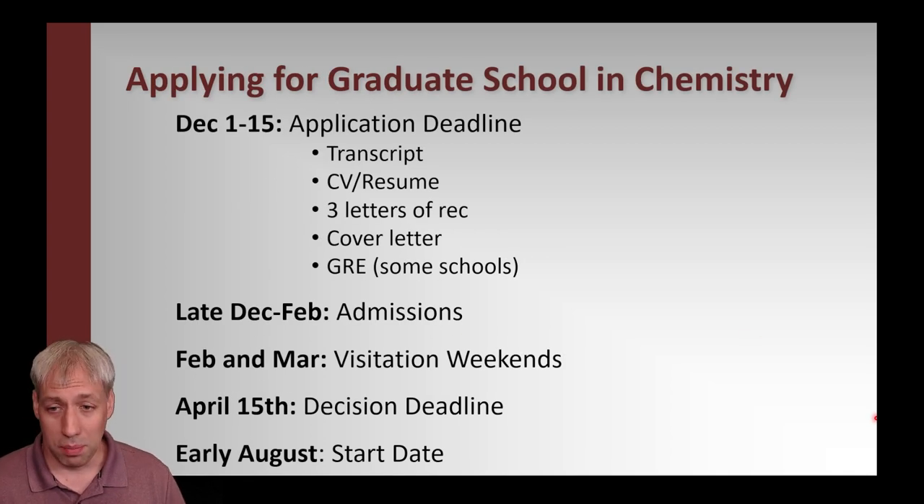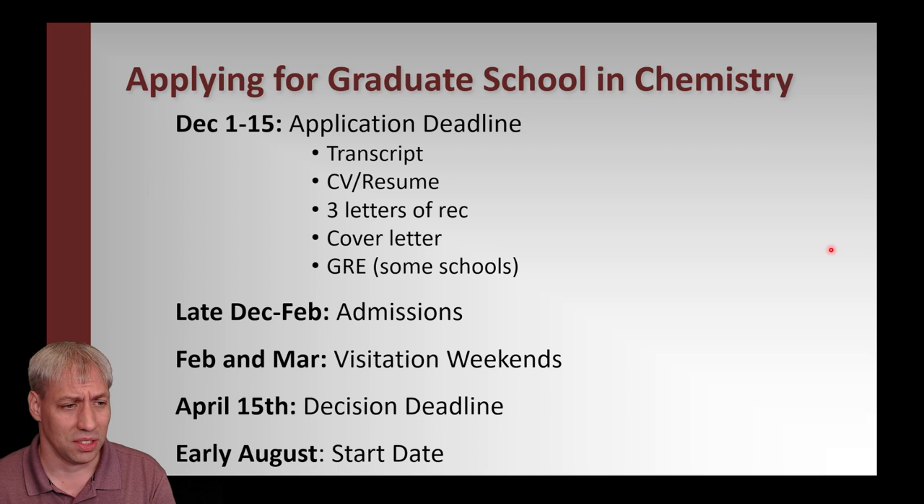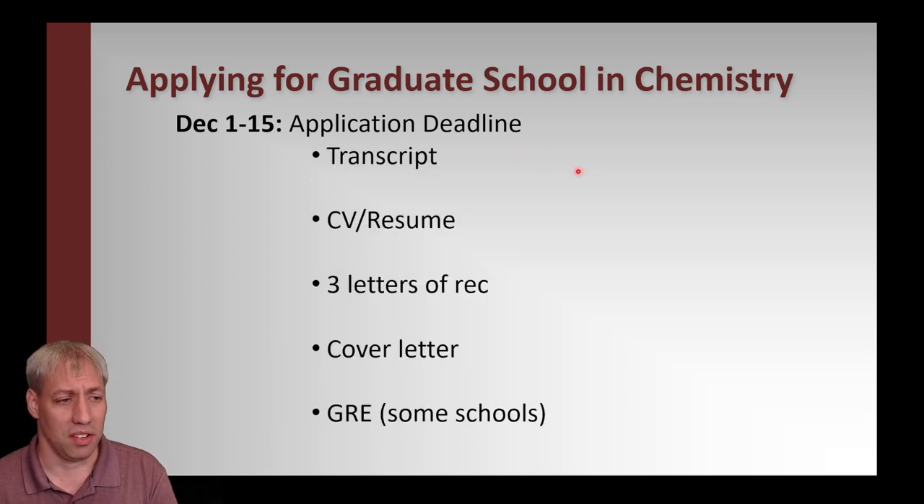Now we'll go through the application process. In your application package, you'll have these main components: transcripts, CV/resume, three letters of recommendation, cover letters. Some schools require a GRE — we don't anymore. Some schools are now also requiring a diversity statement. These components will be pretty consistent across departments.